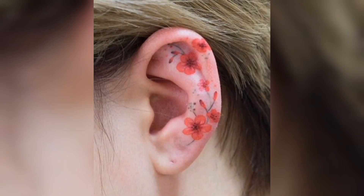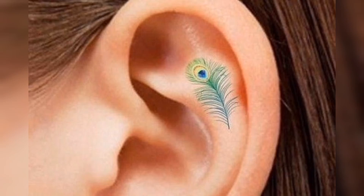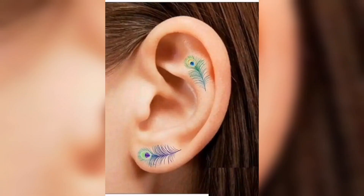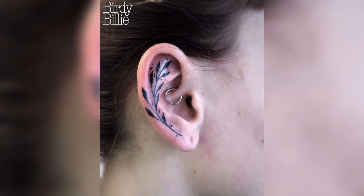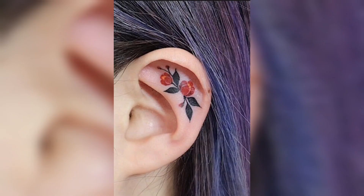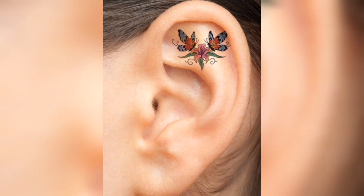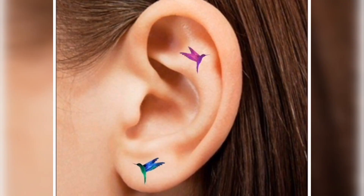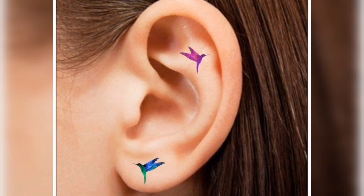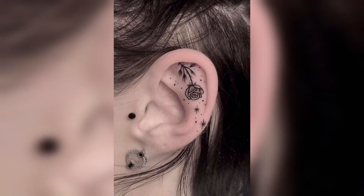So guys, today's topic is near ear tattoo design and inner side of ear tattoo design for women. You can see it's a very pretty and beautiful tattoo designs which enhance your body and beauty. It's very perfect for your personality and it ensures your personality.